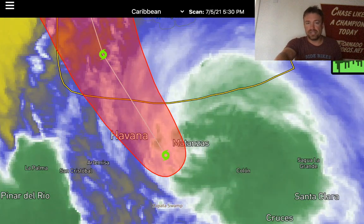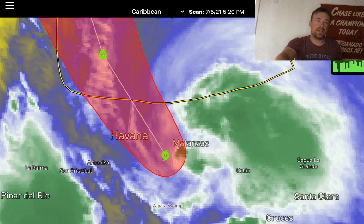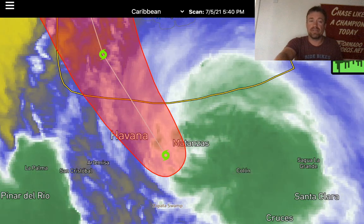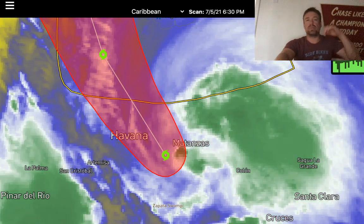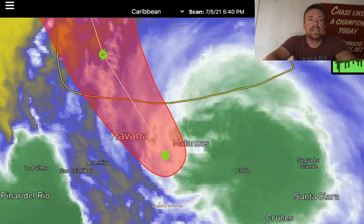So thank you everybody for tuning in to this live update on Tropical Storm Elsa. I'm going to continue to provide live updates through the night if this reinvigorates north of Cuba, and definitely tomorrow morning I'll let you know what my storm chasing plans are for northwestern Florida. Really eyeing that Friday setup — northwesterly flow, eastern Nebraska into central Iowa — with a threat of tornadoes and supercell storms. I'll keep you updated. Dominate the storm.